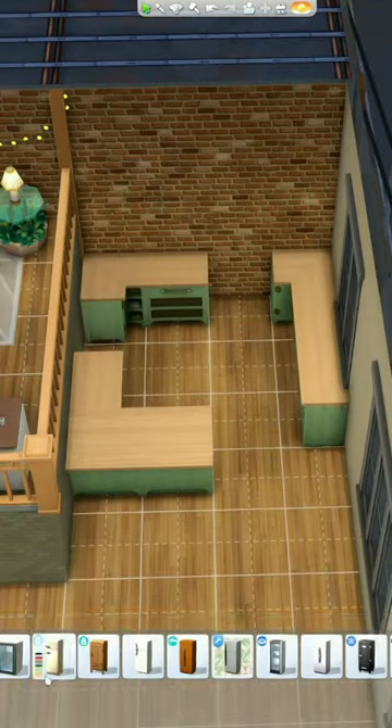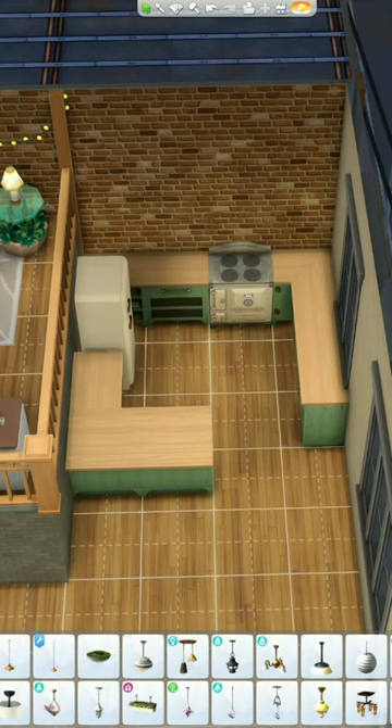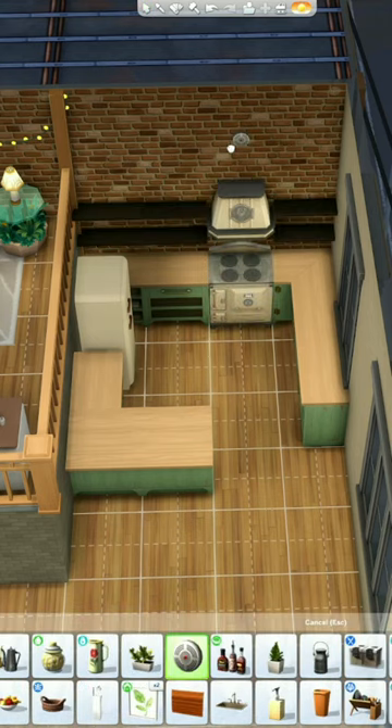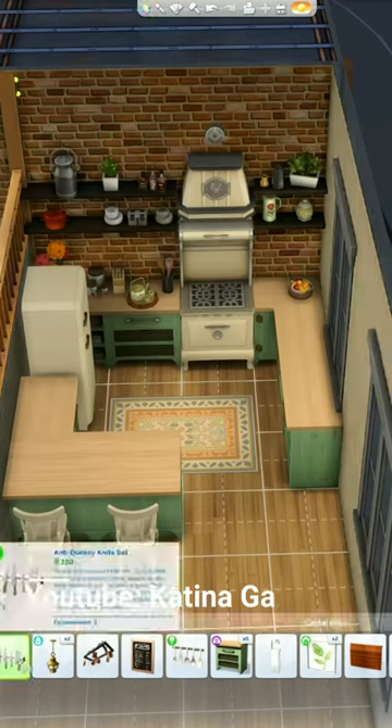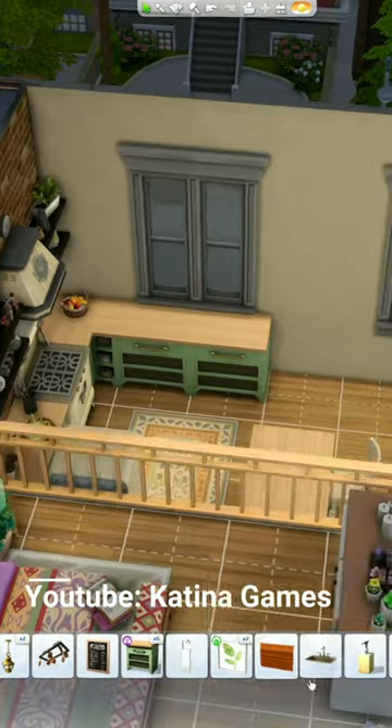Hey everyone! Let's design a colorful boho platform apartment for a college grad. Today, I am designing a kitchen that's a mix of rustic with plenty of warm tones. I wanted this kitchen to feel welcoming and colorful for this apartment.